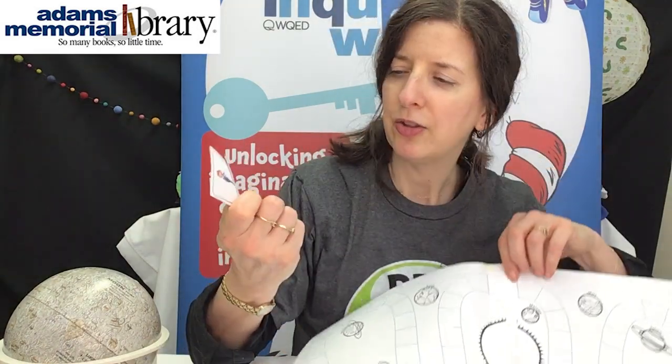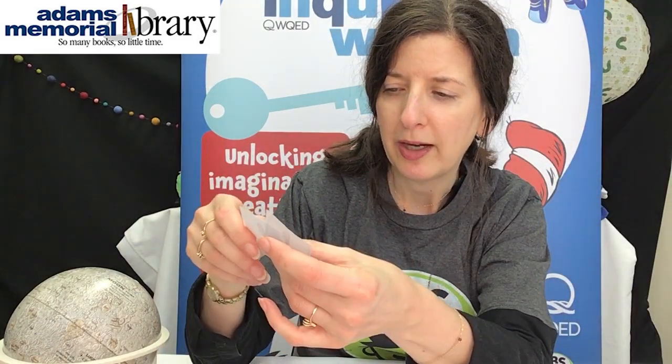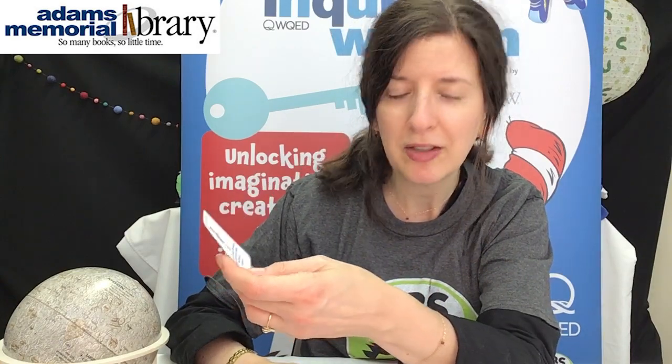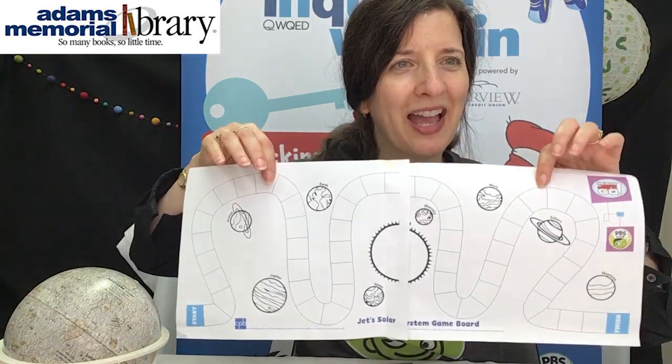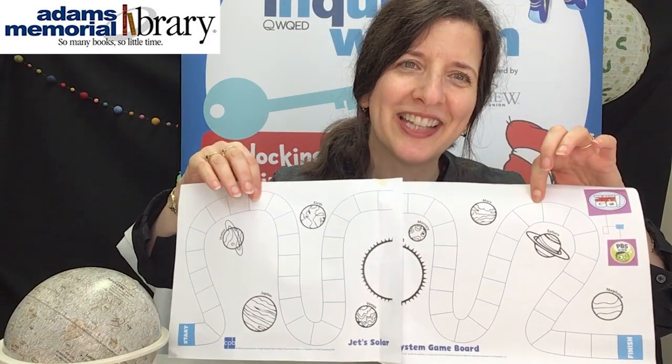How you play the game is you draw cards — there'll be cards included in the kit too. The cards will tell you where to go on the game board. You could get one that says 'write a travel report about the Milky Way, move ahead two spaces,' or you might get one that says 'drive slowly through the asteroid belt, go back one space.' So you'll just travel forward and back and try to get to the end first.